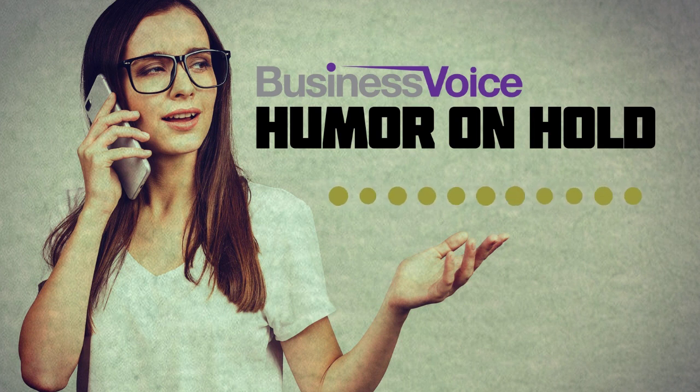Ran into Barney Crum at the hardware store a few days back. He's still got that jig hook stuck in his cheek, going on seven weeks now. So he ain't been fishing in a while.